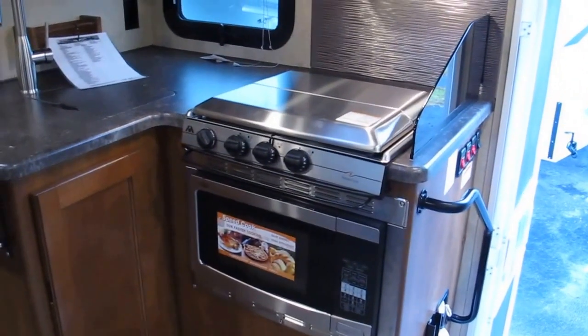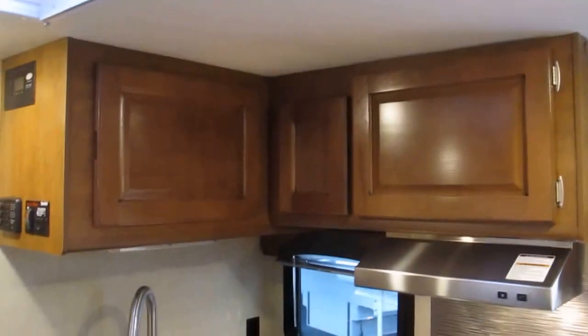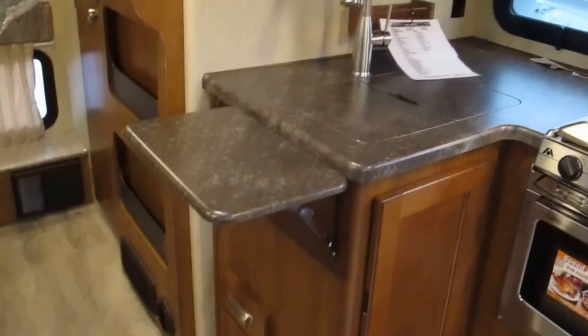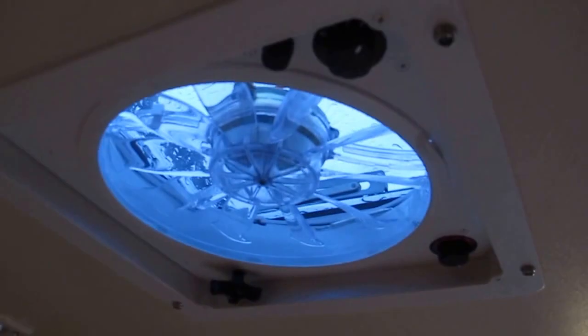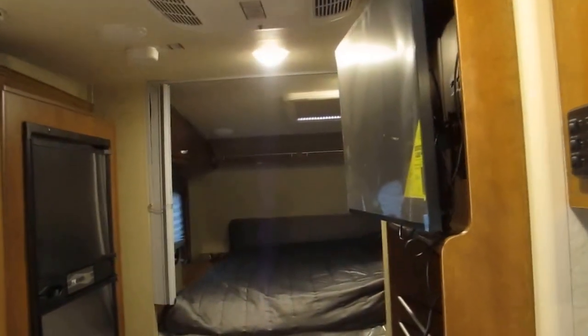Upgraded stainless steel appliances — it does have a convection oven, three-burner cooktop, and just a tremendous amount of storage. You can see the countertop extension. It's got a nice fantastic fan that eliminates the need to use the air conditioner constantly when it's hot.